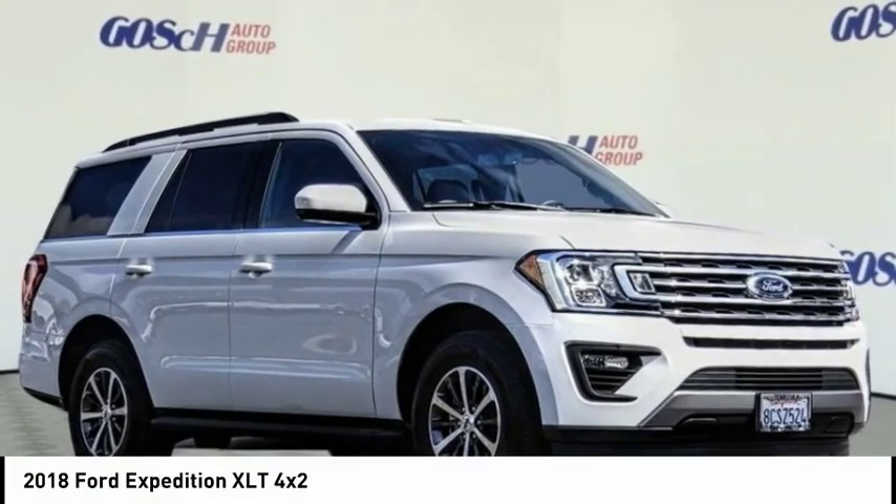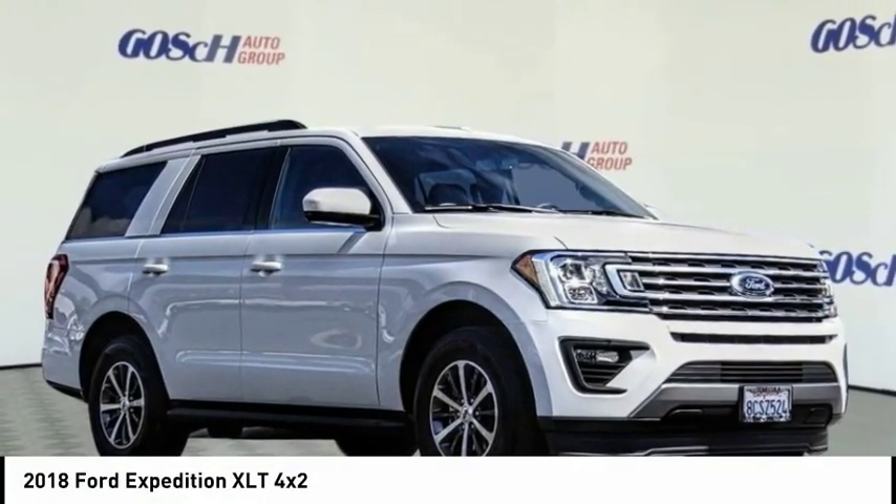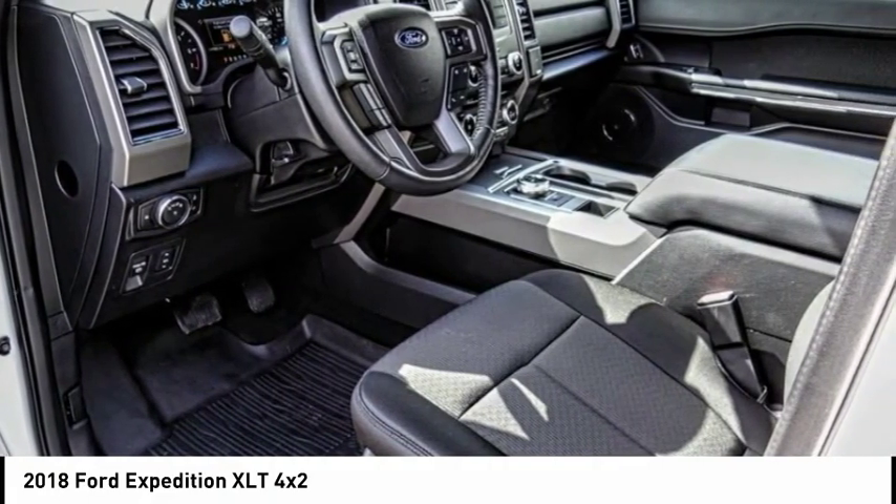Vehicle? Check out the 2018 Expedition. Powerful, controlled, resourceful. Expedition.